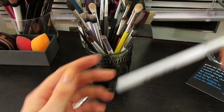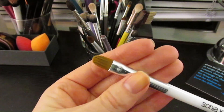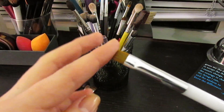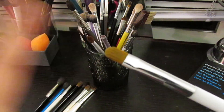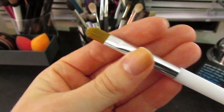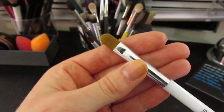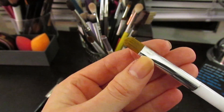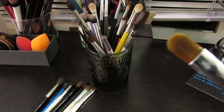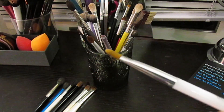This is the Sonia Kashuk number 110, which is their synthetic concealer brush. I watched a ton of Jaclyn Hill videos and she always used a MAC brush - I think it was the 224 - a really stiff, thin synthetic brush to pack color onto the lid. I went to Target because I didn't want to spend $25-$30 that day, found this Sonia Kashuk, and it does the job so well. It just packs color on the lid and picks up pigment so nicely. I can't recommend Sonia Kashuk enough.